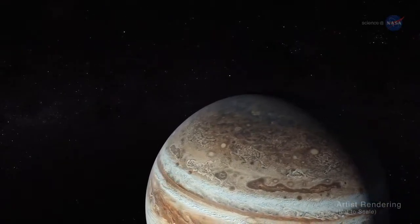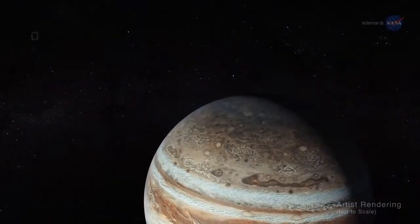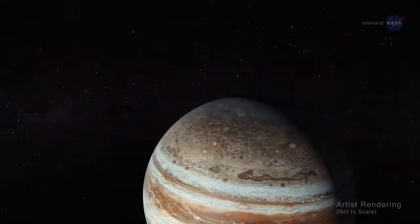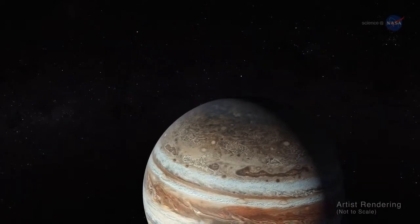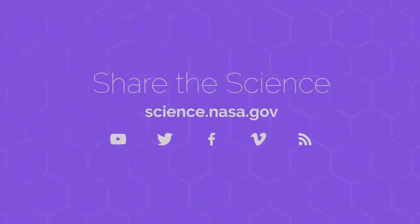Bolton says, every 53 days, Juno goes soaring by Jupiter and gets doused by a firehose of data. There is always something new. For more discoveries from Jupiter and the other planets of our solar system, stay tuned to science.nasa.gov.